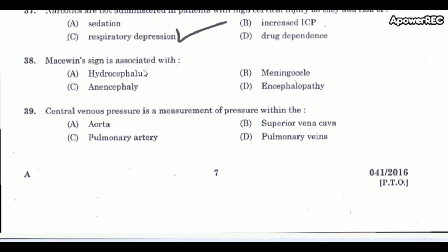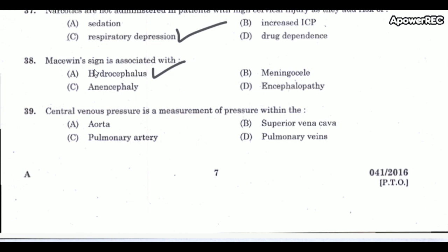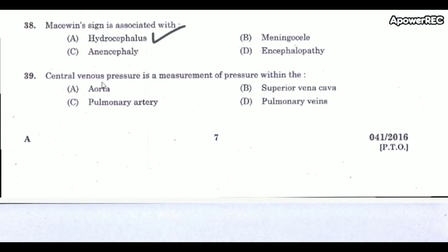Next question: Macewen sign is associated with which condition? The correct answer is hydrocephalus. Macewen sign, otherwise called crackpot sign, is elicited by percussion of the skull — an amplified sound can be heard from the stethoscope, indicating separated sutures due to increased intracranial pressure.